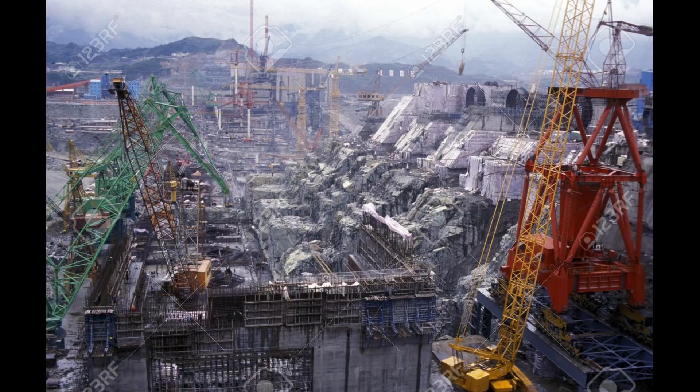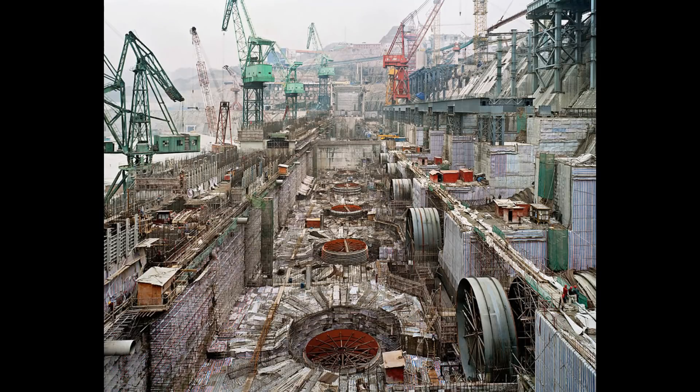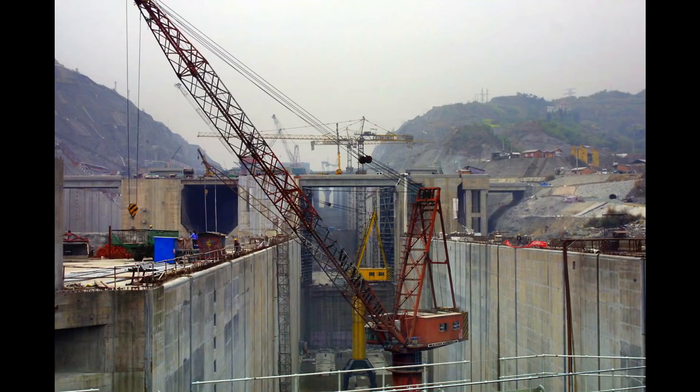They took this much effort because it is important to generate a huge amount of electricity to achieve their big dream of becoming the industrial and manufacturing powerhouse of the world. Without a large supply of sustainable power, this would not be fulfilled.